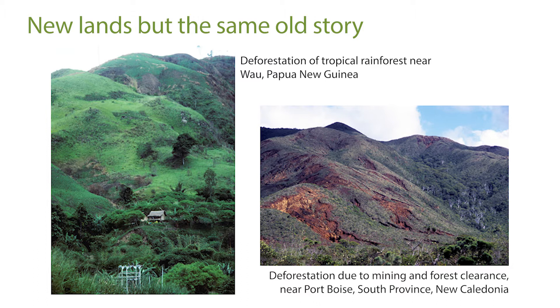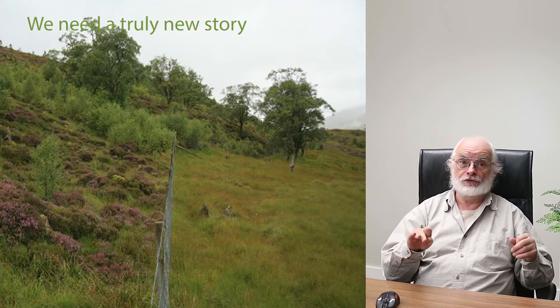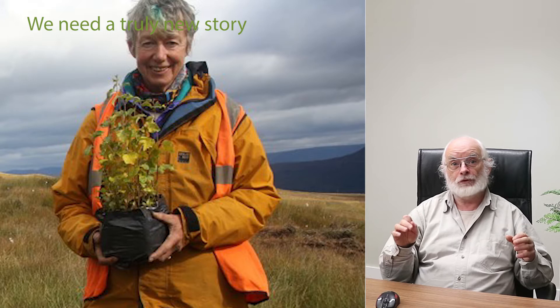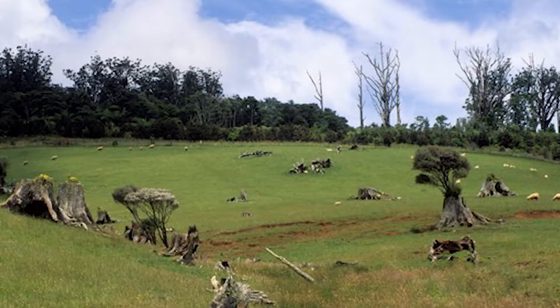New Zealand, New Guinea, New Caledonia — new lands experiencing the same old story of uncontrolled ecosystem destruction and deforestation. We need a truly new story: how do we revive degraded landscapes, revitalise them, restore biodiversity? The human history on the planet is one of destroying ecosystems and civilisations moving on somewhere else and repeating the same process.